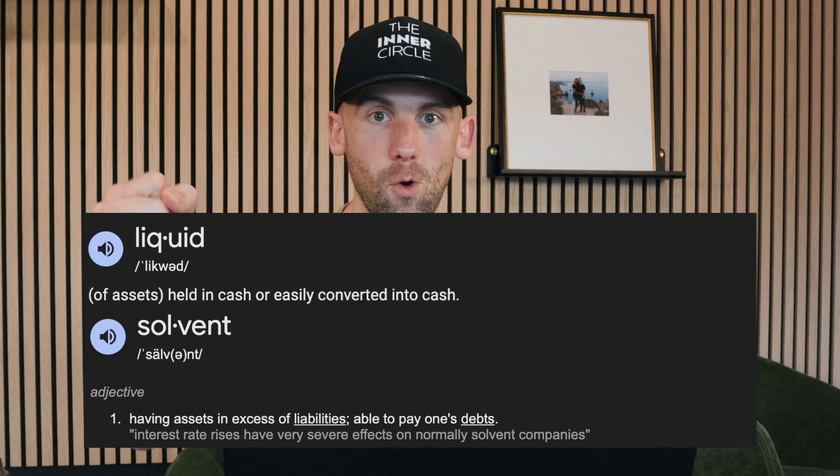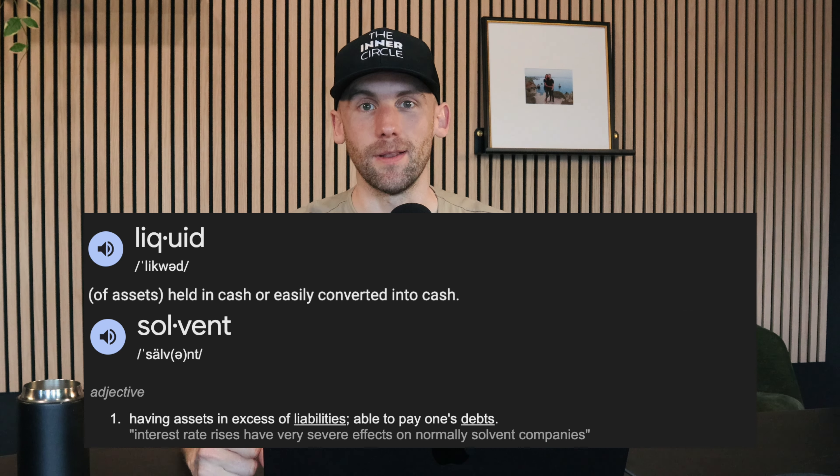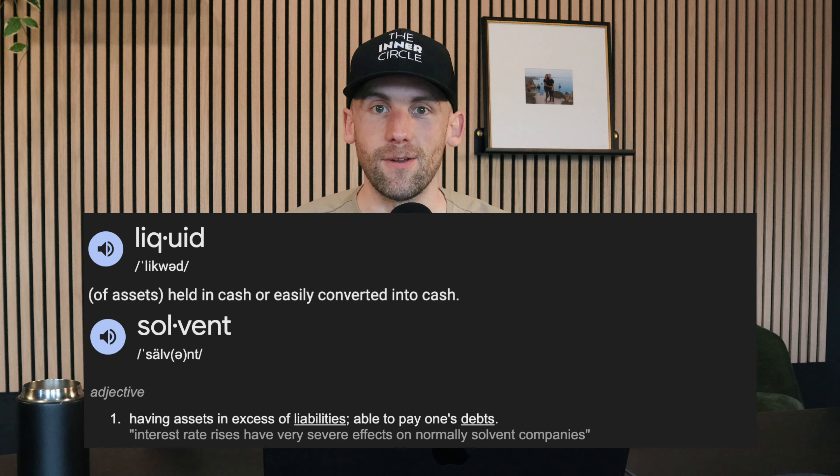With that said, when the balance sheet is correctly maintained, it tells us: is the business liquid? Is the business solvent? Is the business stable? All of these answers can be found in the balance sheet.